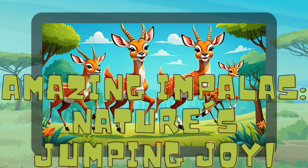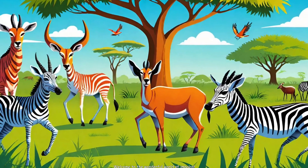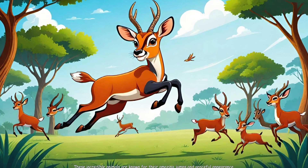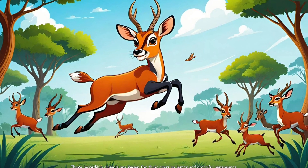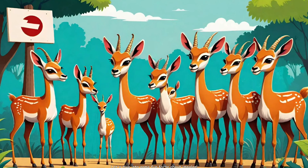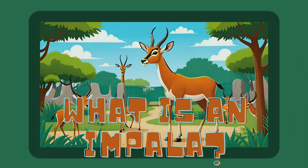Amazing Impalas: Nature's Jumping Joy. Welcome to the wonderful world of impalas. These incredible animals are known for their amazing jumps and graceful appearance. Let's dive into some fun facts about impalas.